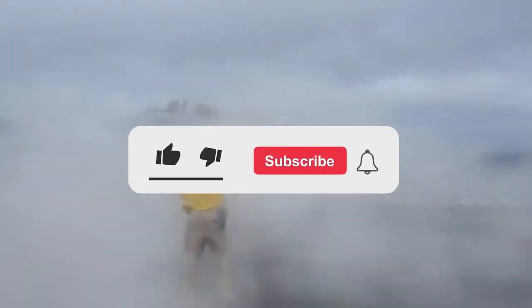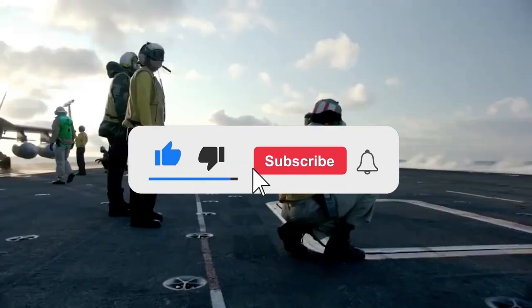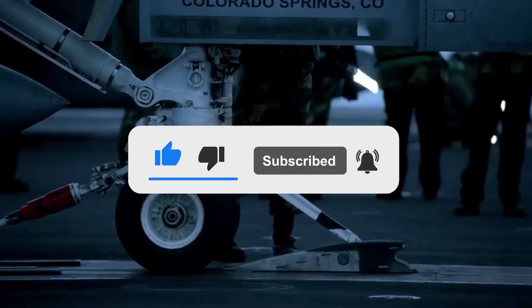Like and subscribe and comment down below about what you found most surprising about the video. Thanks for watching, and press the bell icon for more exciting videos like this one!